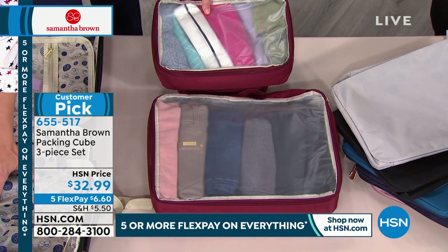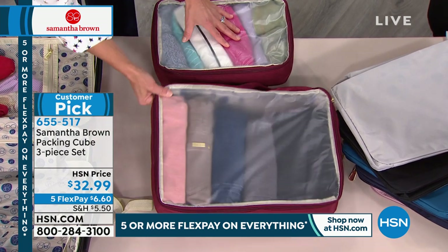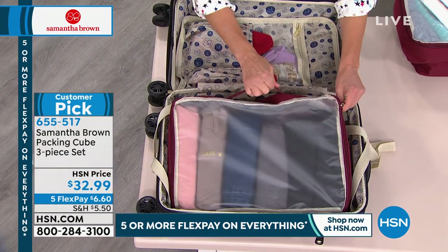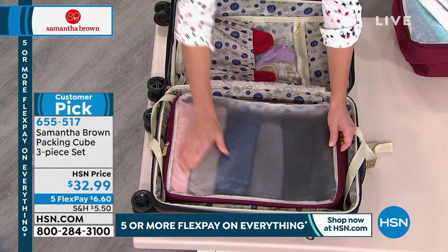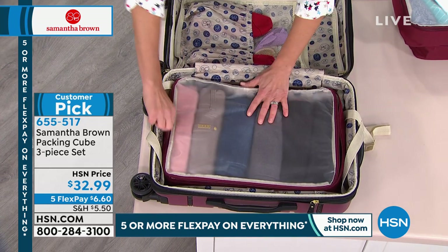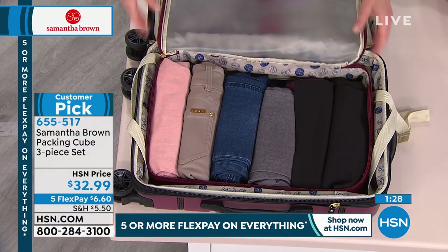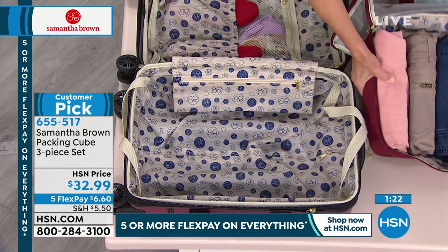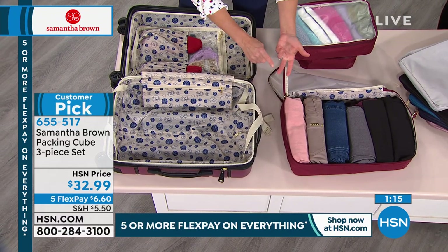You can pack more in packing cubes than in an open suitcase — that's the whole game if you want to carry on and maximize your limited space. The cubes are ultra-lightweight so they don't add weight to the bag. The clear top lets you see exactly what you've packed and what you've forgotten. Six pairs of pants can fit in the large cube. Another great benefit: you don't unpack at your hotel — just remove the cube and place it directly in the drawer.